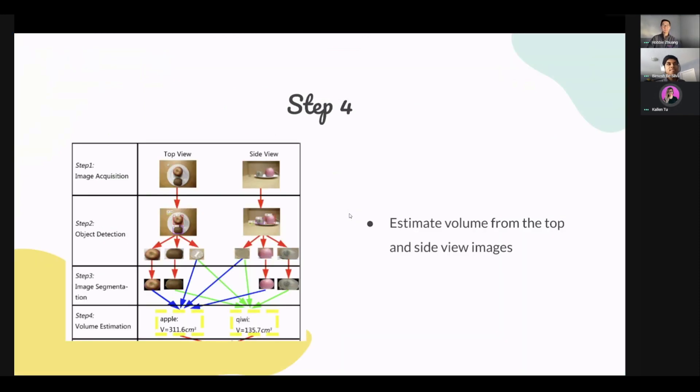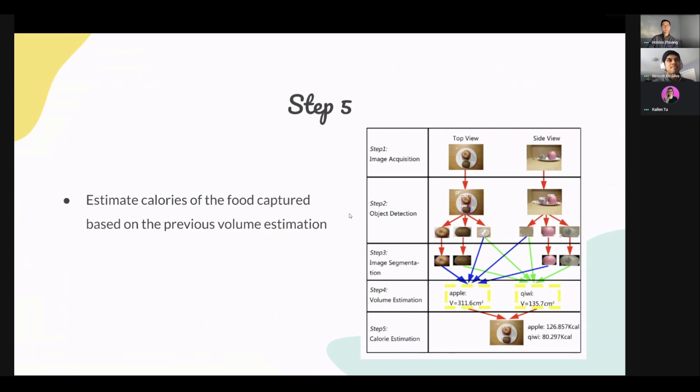Using the approximate width, length, and height, we estimate the volume of the food. This requires two images — the top view and side view — for the algorithm to understand the general 3D shape of the food. After the recognition and estimation steps, we use the volume to convert into caloric counts based on the original food type. For example, if the food is labeled as an apple, we use a caloric conversion to determine how many calories a 300 cubic centimeters apple will be. We now have a complete product that uses images of food, recognizes the type of food it is, and calculates the number of calories the food has.